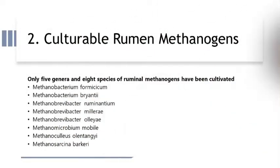There are culturable rumen methanogens. Only five genera and eight species of rumen methanogens have been cultivated in vitro using present techniques available in science. These are Methanobacterium, Methanobrevibacter, Methanomicrobium, Methanobulius, Methanosarcina, etc.